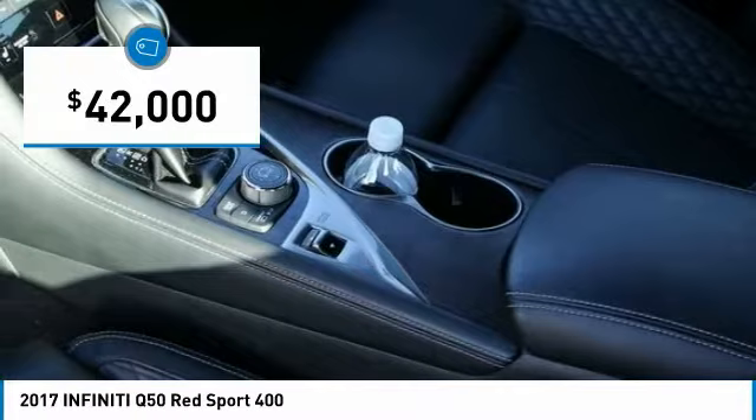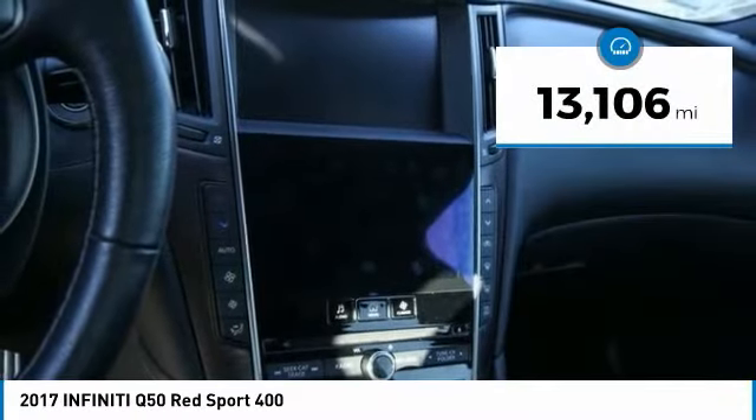And is priced below $45,000. This vehicle has less than 15,000 miles.